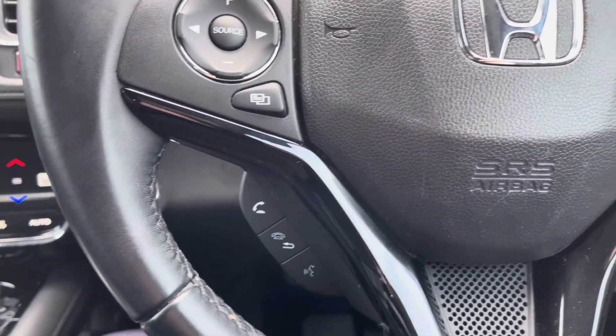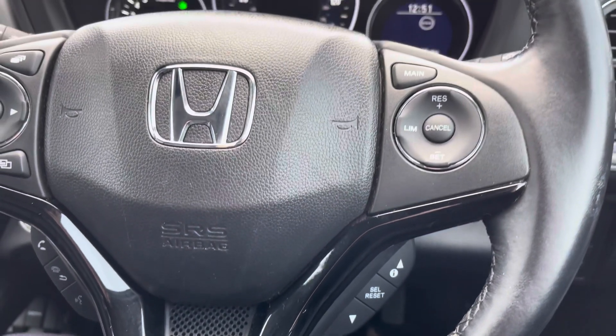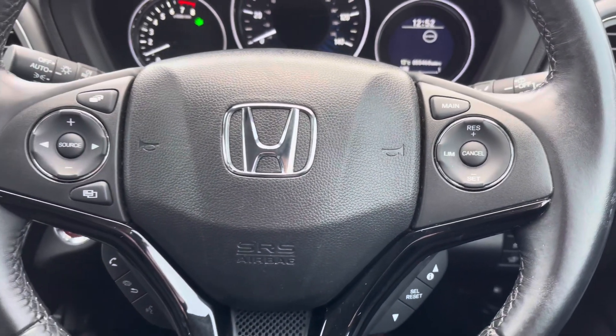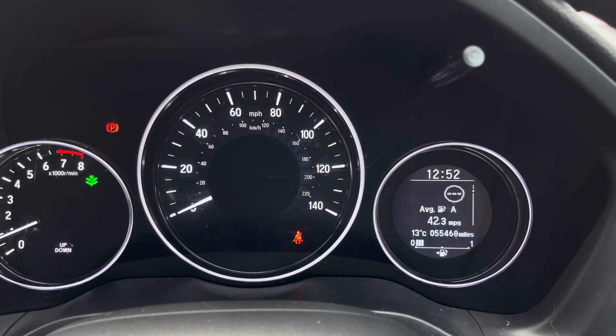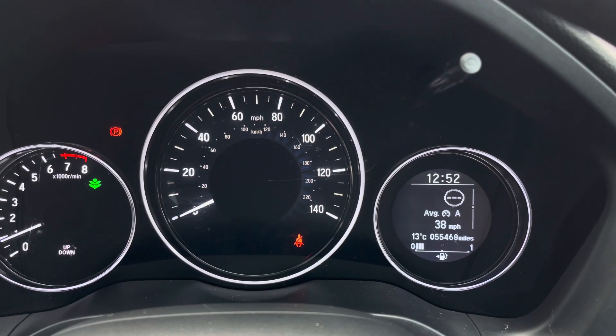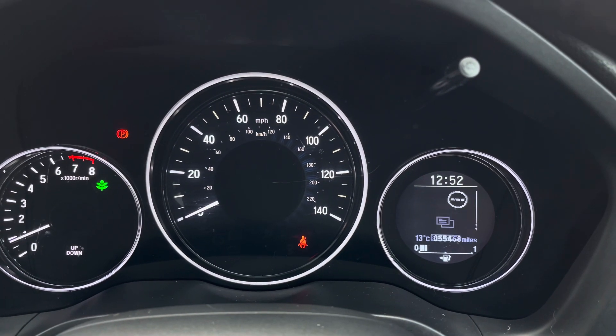To the left of the steering wheel you've got controls for adjusting the infotainment system. To the right, down below, you will find controls for the display in the instrument cluster, and up top you have your cruise control and speed limiter. On the instrument cluster display you've got access to your average MPG, remaining mileage left in your fuel tank, and you also have road sign recognition.